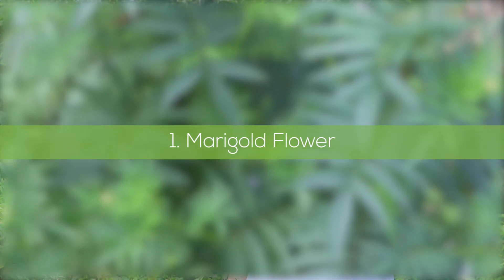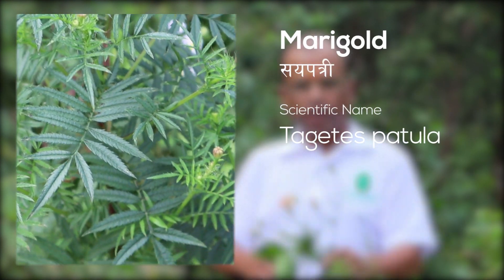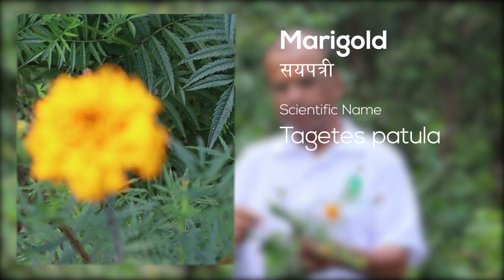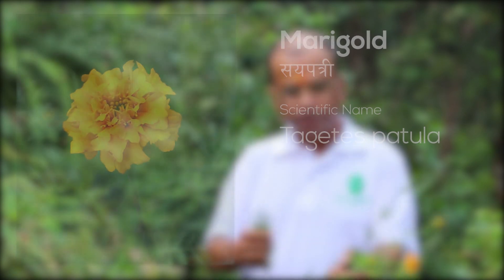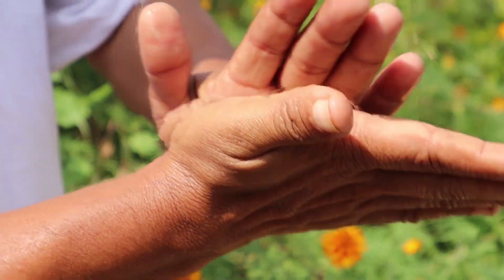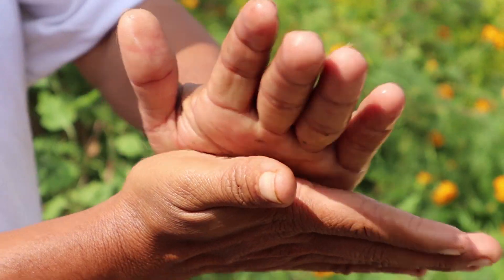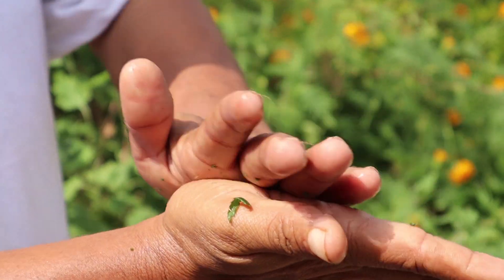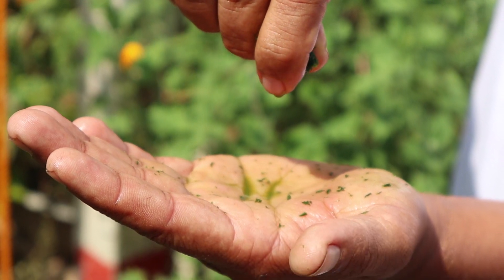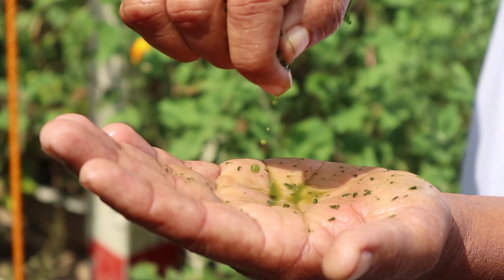This is marigold — a very common flower. When you are working on the farm and by accident you cut yourself or get injured by some tools, you can easily take a leaf of this, squeeze it like this, and put the juice on the wound. Within a minute the bleeding will stop and it will heal. It works as a natural disinfectant — it's very good.